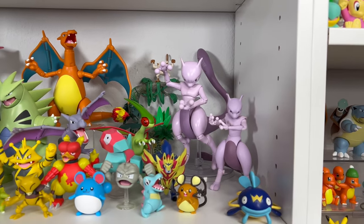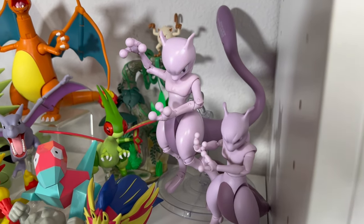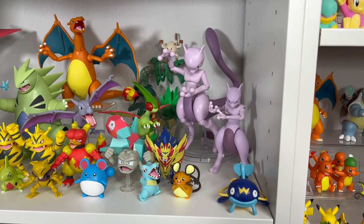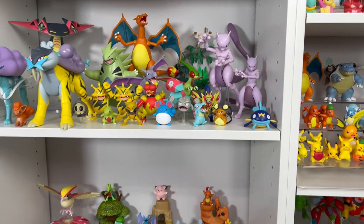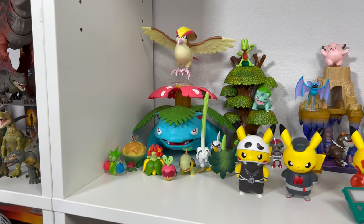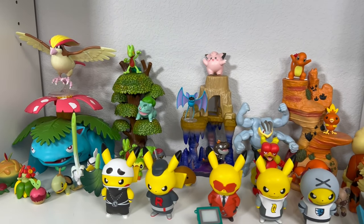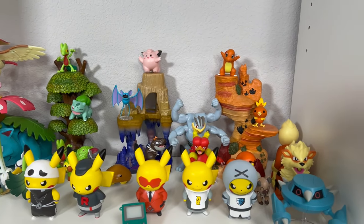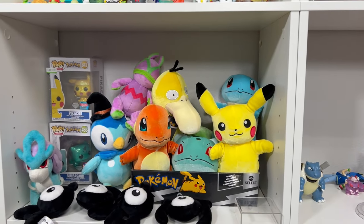We have the Pokemon Select Mewtwo. A lot of people are having issues putting Mewtwo on the stand, but I don't have that hard of a time — once I get him in there, he's in there and he's never fallen off; it just takes some tweaking. I have another Venusaur over here — you can find that on Amazon — and some more environmental packs. I try to put the Pokemon that could be found in that environment surrounding it. Below that we have some more Pokemon plush.